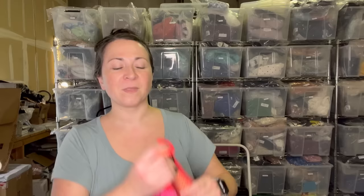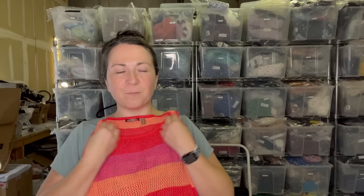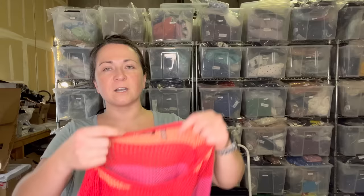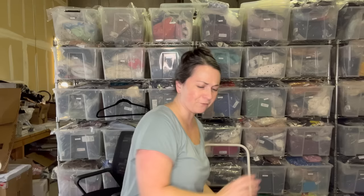First item is this sweater. It's from the brand 525 America — isn't it 525 cashmere as well? Or am I thinking of 360 cashmere? Maybe 525 America just does some cashmere sweaters. Regardless, I have sold this brand in the past and it has sold well for me, so I was excited to see this piece. It reminds me of like sorbet. I have no idea what size it was — small, medium, something along those lines.